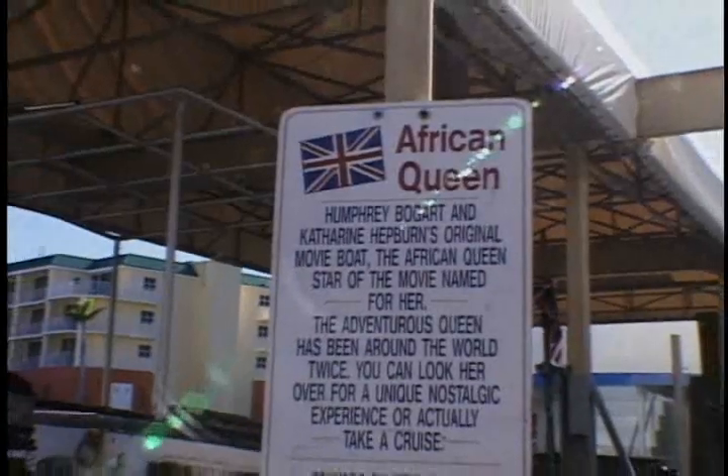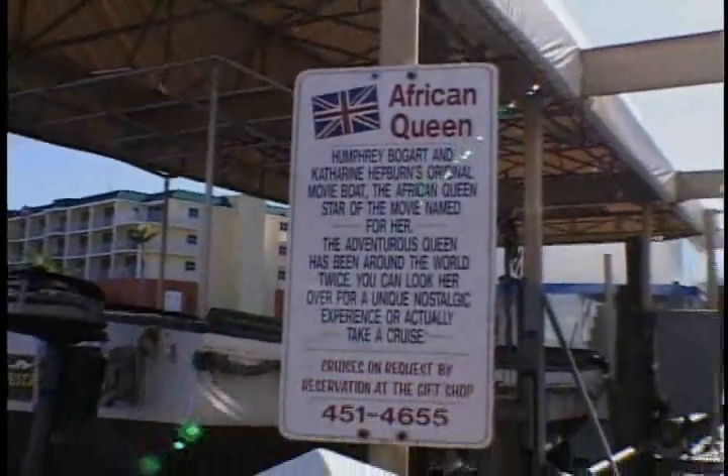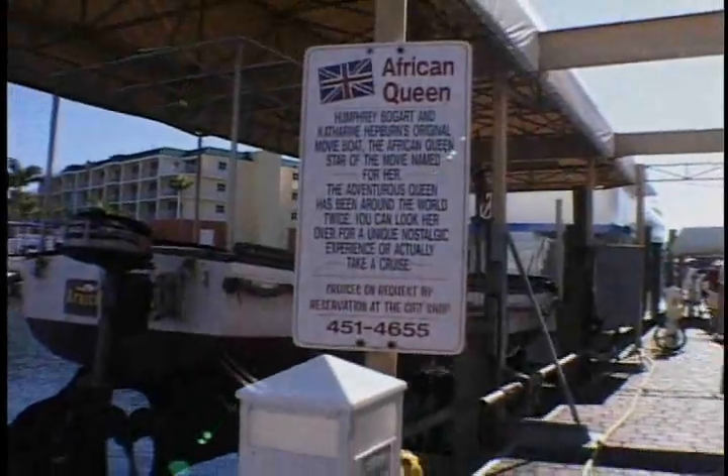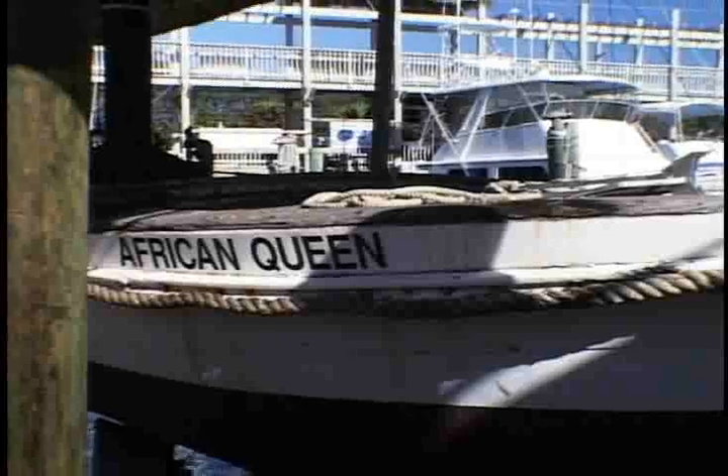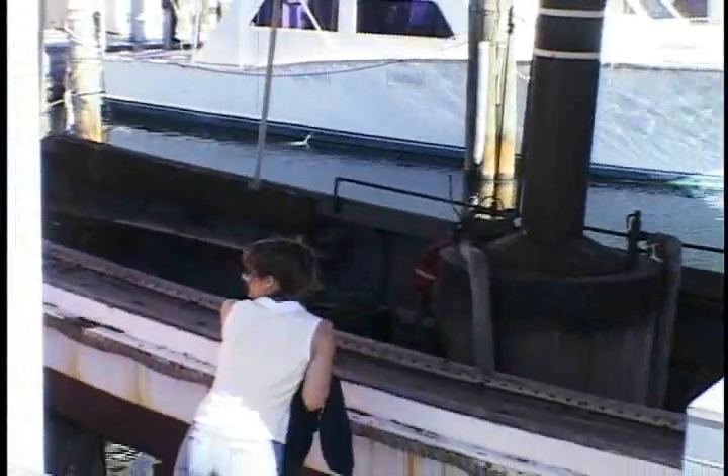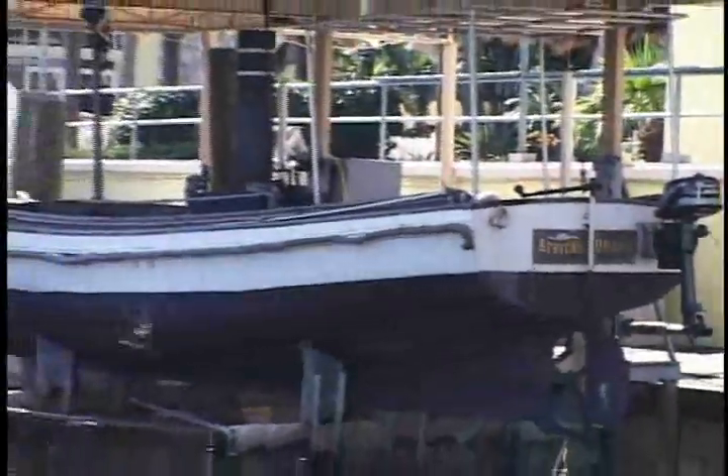We were surprised to find the African Queen. The boat was originally owned by an African railroad, which rented it to director John Huston for use in his famous 1951 film starring Humphrey Bogart and Katharine Hepburn. The owner of the glass-bottom boat found it rotting on a farm in Ocala, Florida, and bought it.